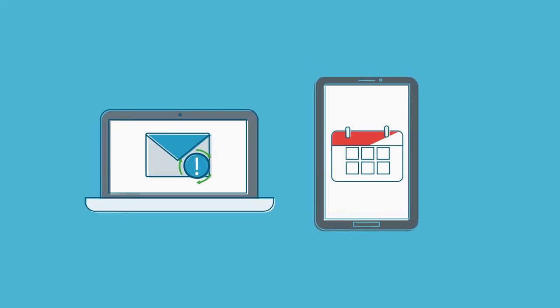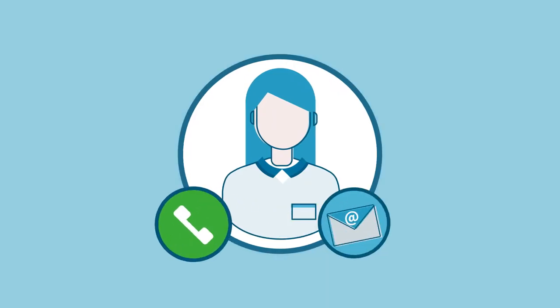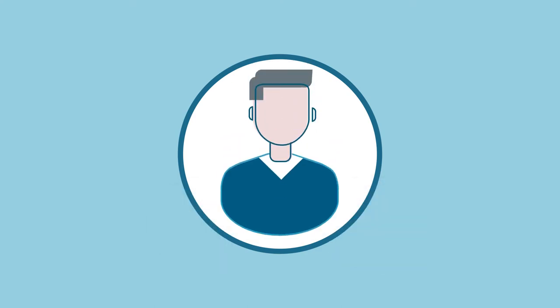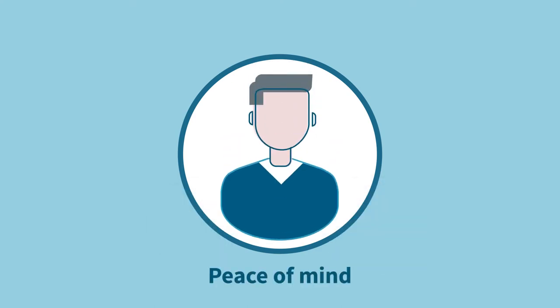We'll even remind you when it's time to reorder. Our friendly pharmacists are just a call or an email away if you need any help or advice relating to your medications, giving you complete peace of mind.